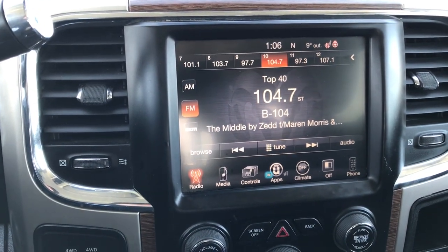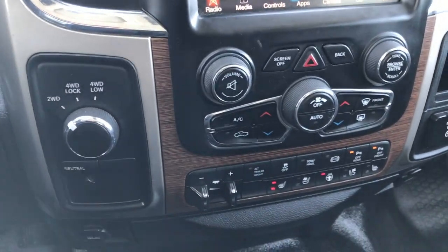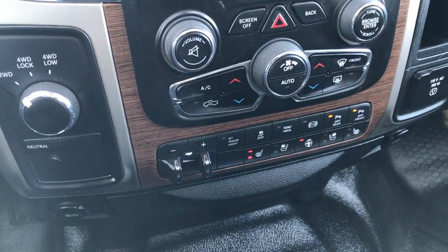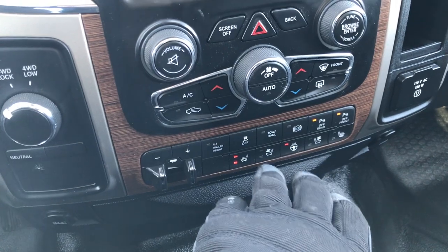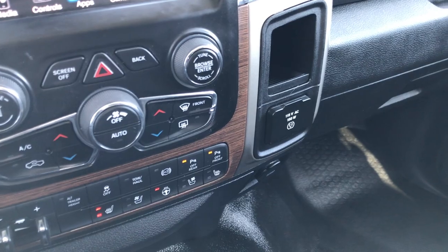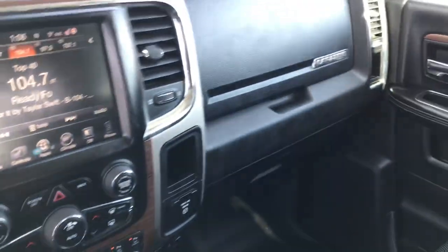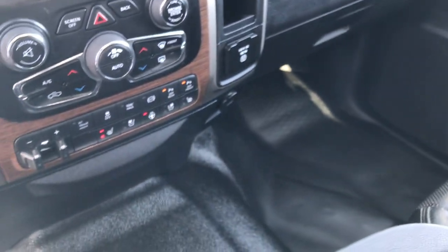It has AM, FM, and Sirius satellite radio capabilities. This one has the Alpine premium sound system. It has four-wheel drive, dual climate control, and a factory brake controller. This one also has heated and cooled seat buttons, front and rear sensor controls, stability control, and tow haul mode. There's a 115-volt, 150-watt plug-in. The passenger seat is nice and clean — no rips or tears, very nice condition. It does have rubber floors for easy cleaning, and they are in pretty nice condition as well. This one has the keyless enter-and-go system with factory remote start.